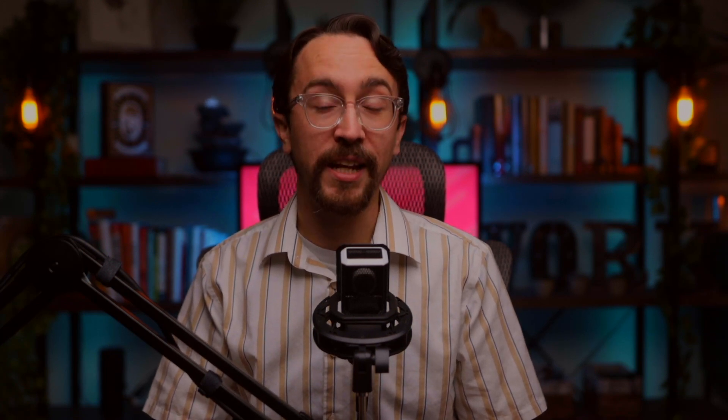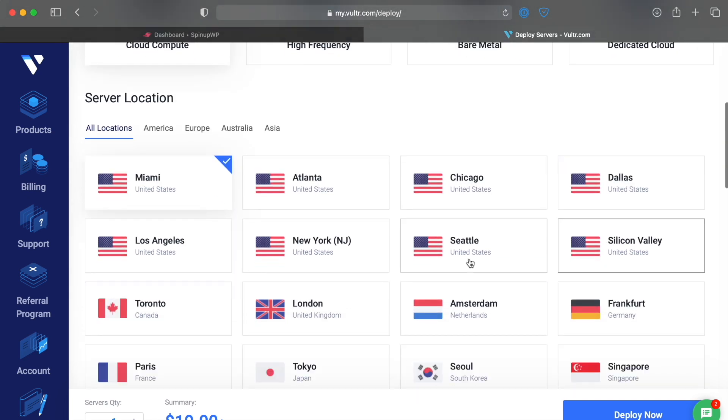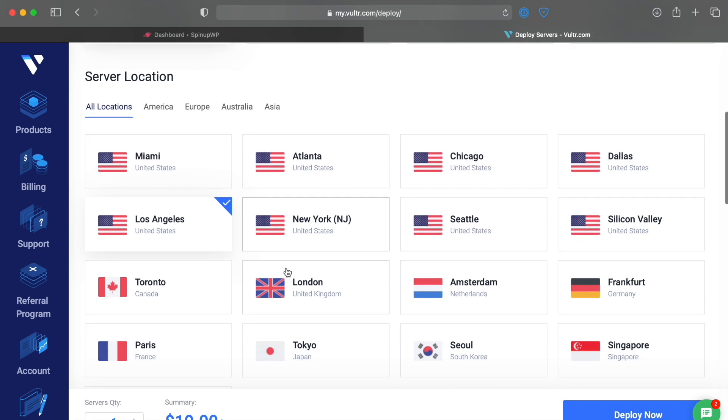Vultr is a relatively new VPS provider compared to the competition, but they've become a popular option over the last few years. Their control panel is on par with DigitalOcean and their high-frequency compute instances are excellent considering their price-to-performance ratio. More on that to come.